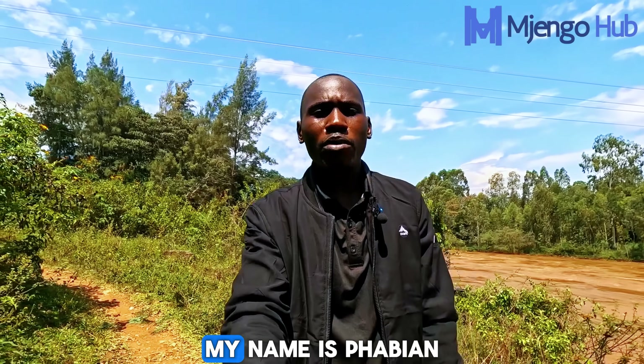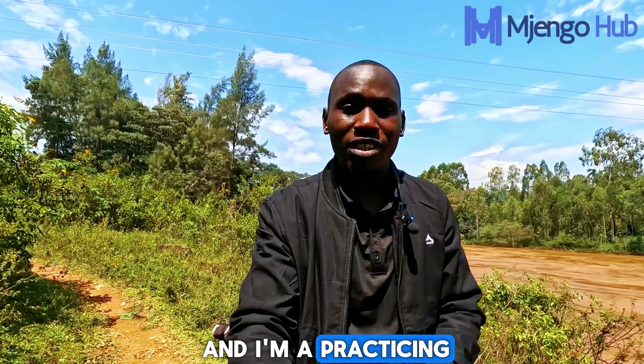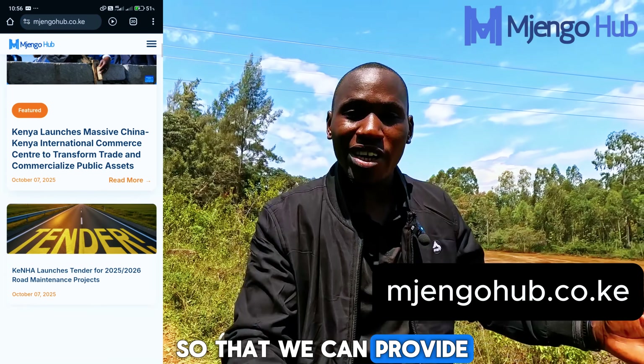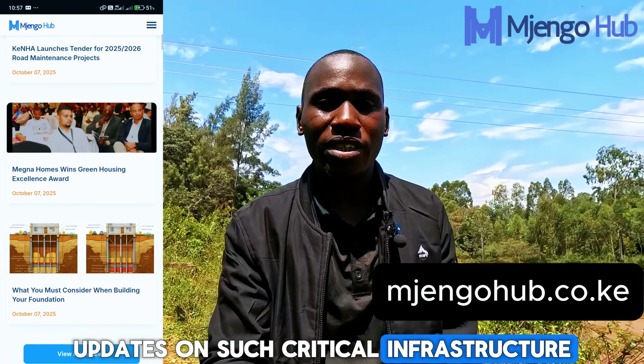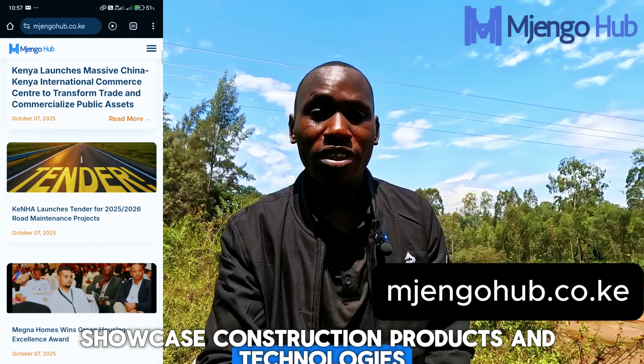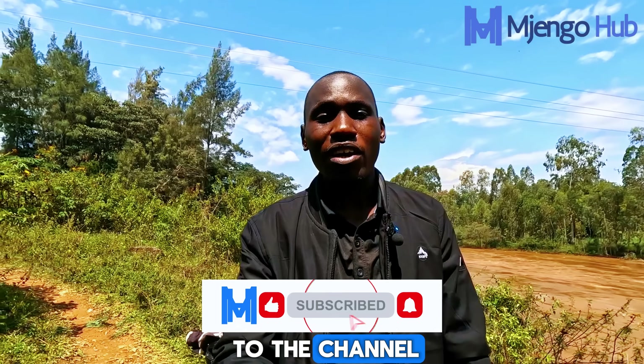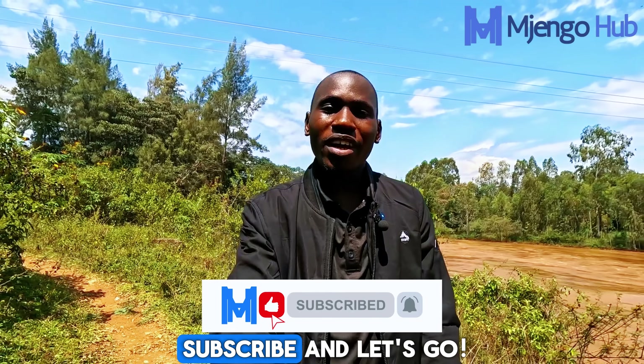If you are new to the channel, my name is Fabian and I am a practicing civil engineer. We created Mdjango Hub to provide updates on critical infrastructure, showcase construction products and technologies, and make some noise on road safety, which we are very passionate about. If you are new to the channel, please make sure you subscribe — and let's go!